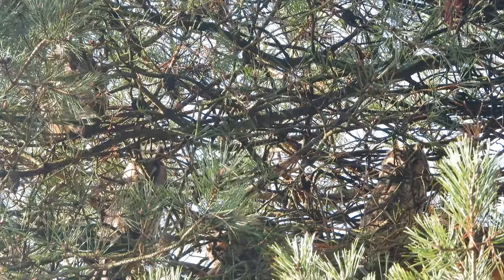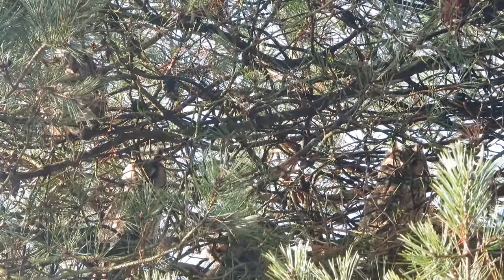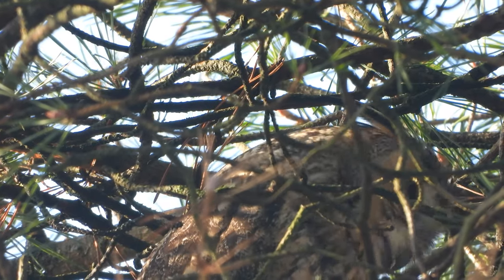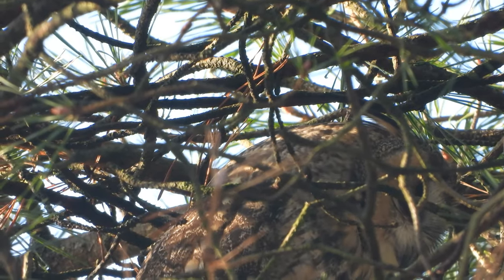Een ranzuil is, als je hem ziet, denk je: oh, kleiner dan ik gedacht had. Maar het zijn ontzettend leuke vogels, in de winter in grote aantallen te bewonderen. Het leuke is ook dat je heel vaak goed kan zien of ergens ranzuilen zitten: poep op de takken, braakballen onder de boom. Volgens mij zag ik er net eentje ook al een braakbal ophoesten. Dus daar kan je het vaak goed aan herkennen.